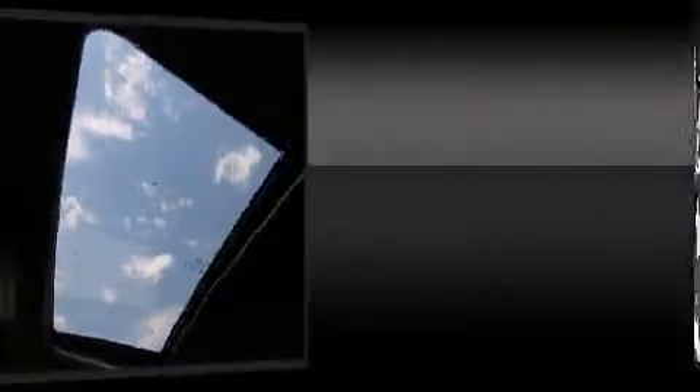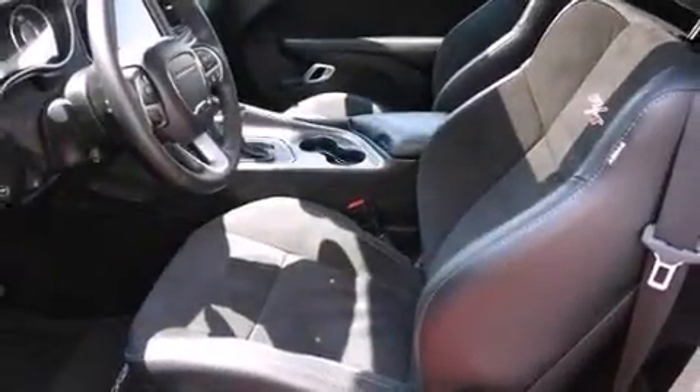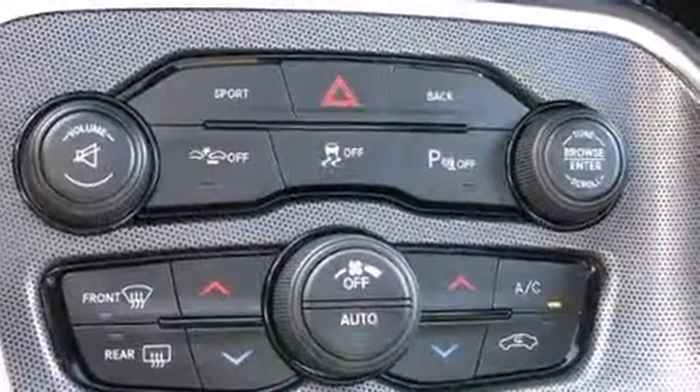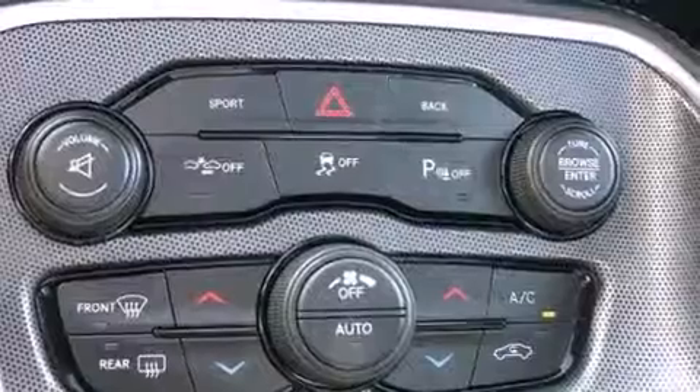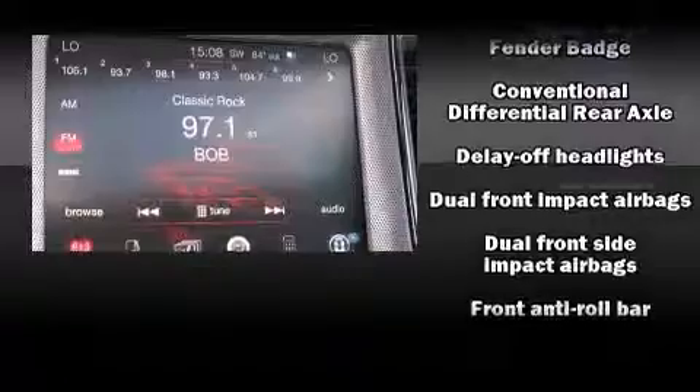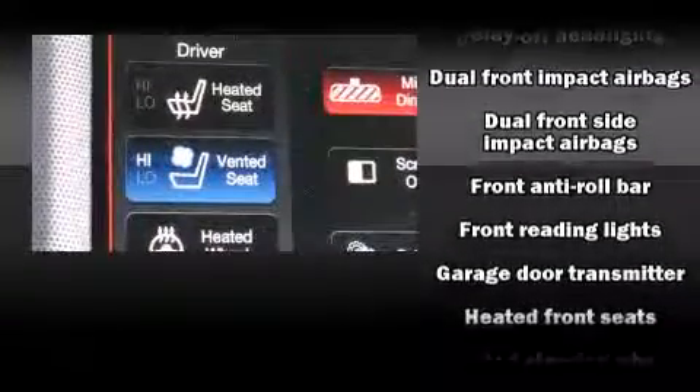Features include leather upholstery, variably intermittent wipers, an automatic dimming rearview mirror, heated and ventilated seats, front dual-zone air conditioning, and power windows.